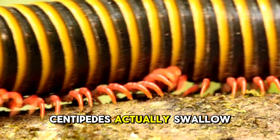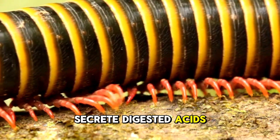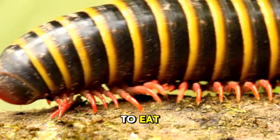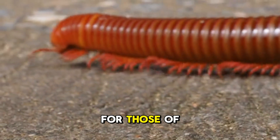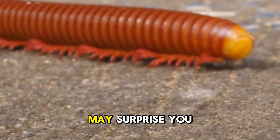Interestingly, centipedes actually swallow their prey whole, although they do secrete digestive acids to break their meal down, making it easier to eat. And finally, for those of you who made it this far, here is a centipede fact that may surprise you.